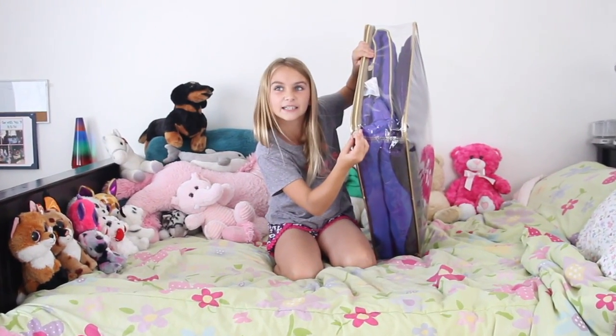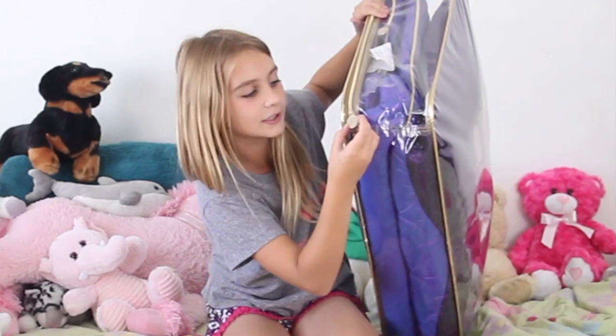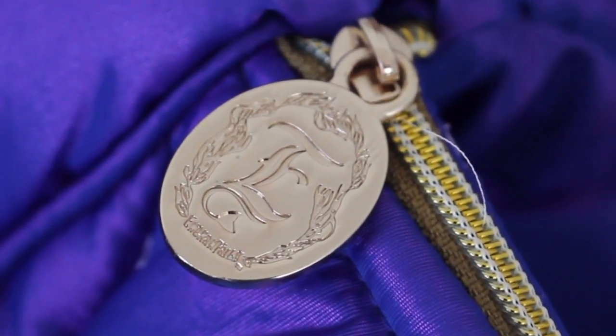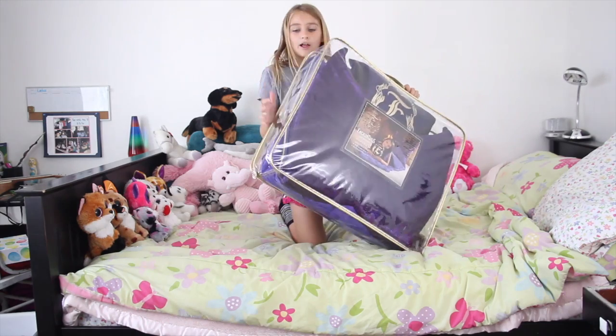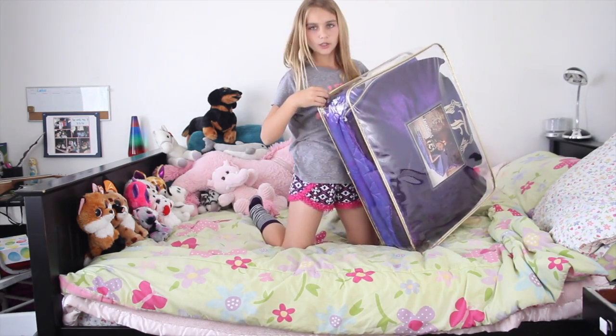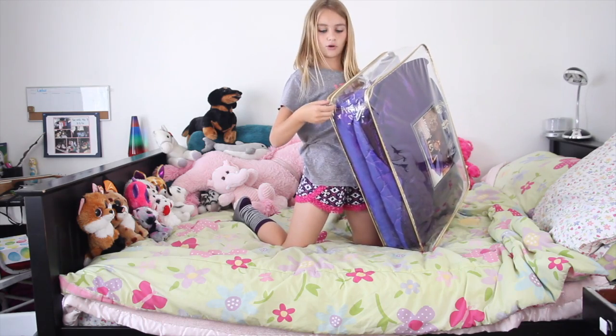Dad, this is sick! What is that? Look, it's literally just this unzipper thing, but it has the logo on it. Now let's open it. Oh wow!